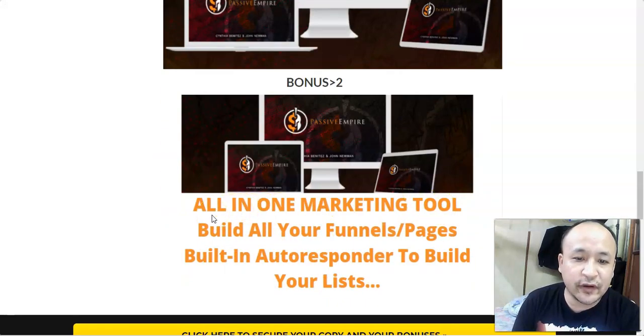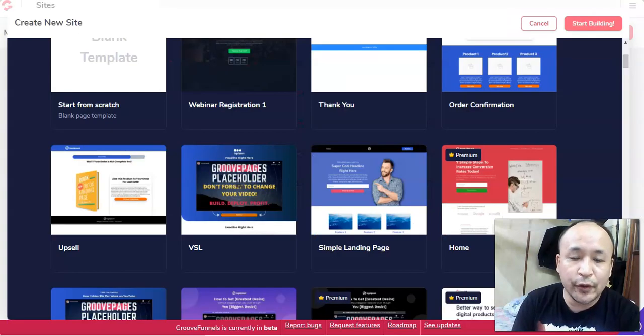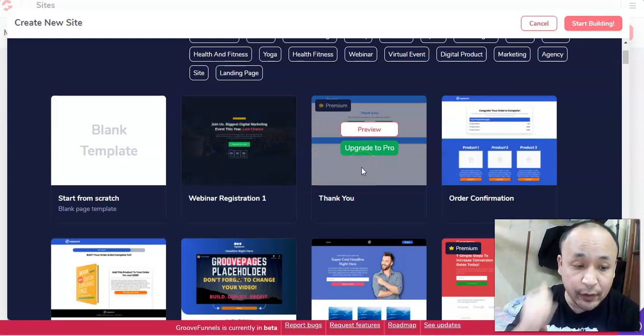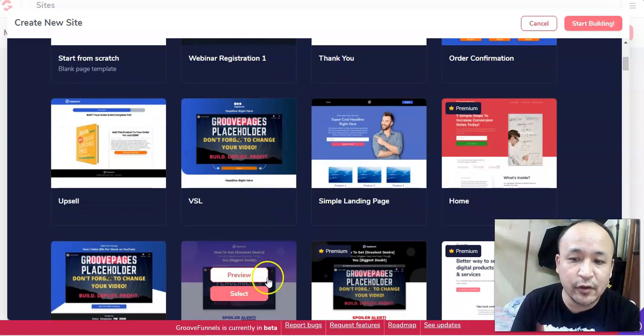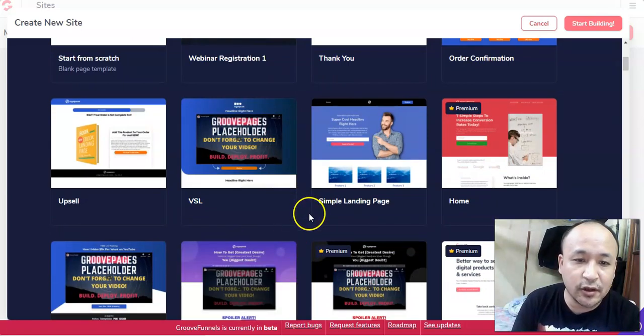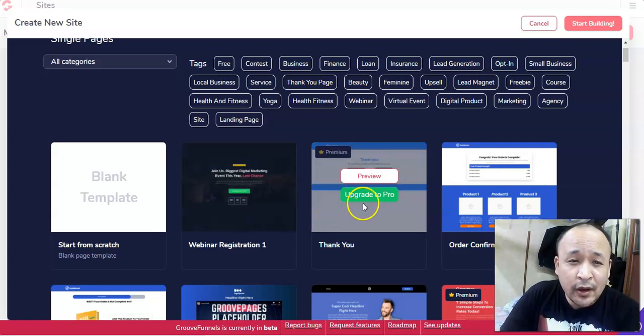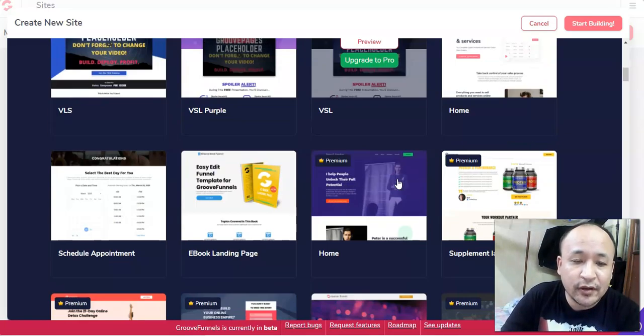My bonus number two is a funnel builder — an all-in-one marketing tool. With this software you can build all the funnels and pages you need, and the best thing is it has a built-in autoresponder to build your email list. You can create opt-in pages, bonus pages, websites — it's very user-friendly with tutorials, and it's a very high-quality funnel builder currently in beta.